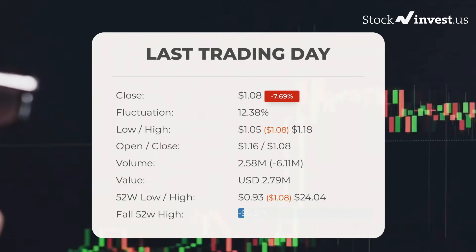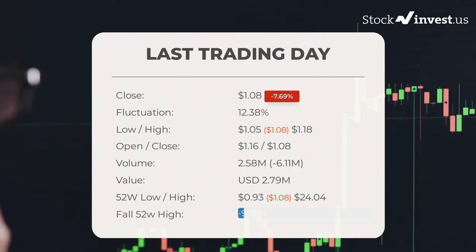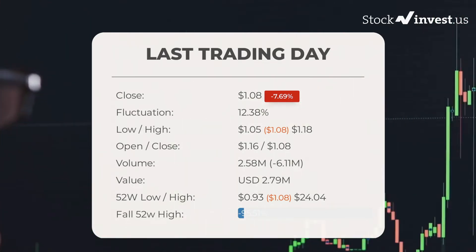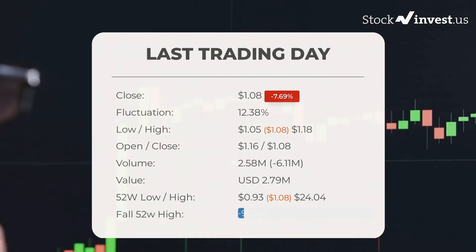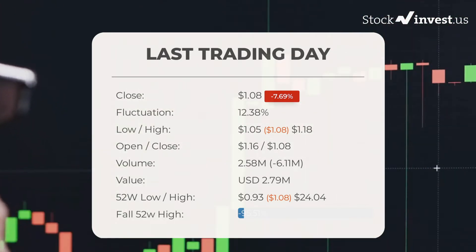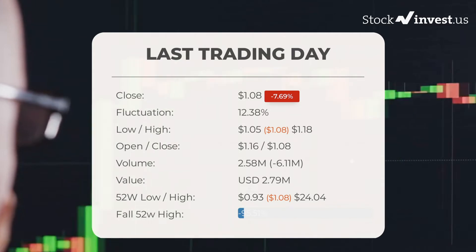The price has been going up and down for this period, and there has been a minus 8.47% loss for the last two weeks. Volume fell on the last day along with the stock, which is actually a good sign as volume should follow the stock. On the last day, the trading volume fell by minus 6 million shares and in total, 3 million shares were bought and sold for approximately $2.79 million.